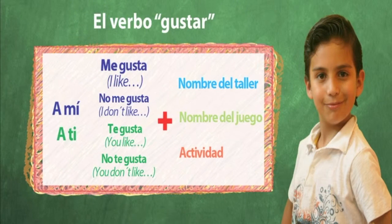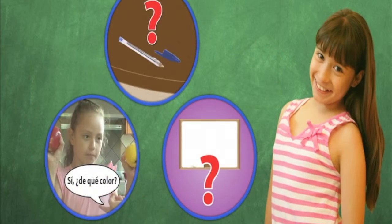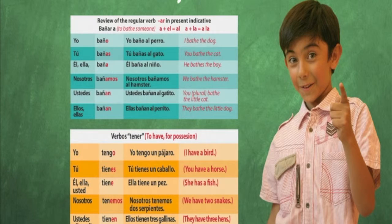Students will learn to use the verb gustar to talk about the above-mentioned subjects in singular. They will ask questions about quantities, colors, and shapes, will reinforce the use of regular verbs ending in ar, and be introduced to regular verbs ending in er.